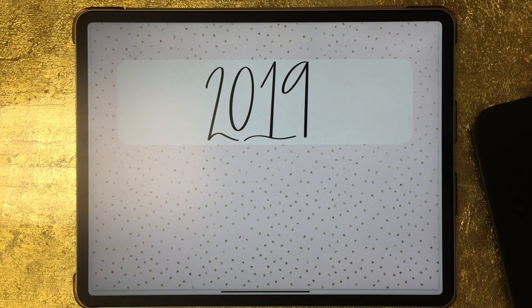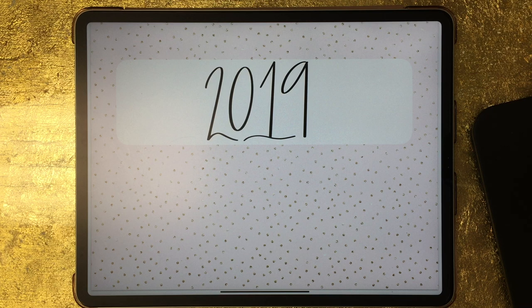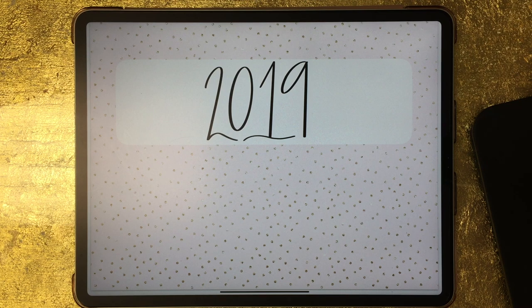Hey guys, it's Katherine with Naptime Alternative and I'm here today with a new video. The year is halfway over — I can't believe 2019 is halfway over — and I thought it would be fun to do a flip-through of everything that I put into my 2019 memory keeper so far. In this video I'm going to be flipping through all of my spreads from January through June 2019, and then at the end of the year I'll do a second video with July through December.